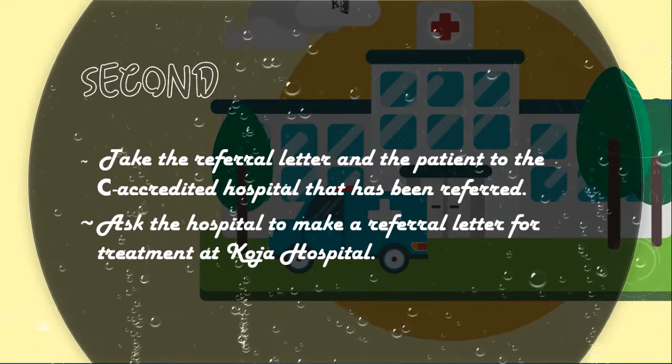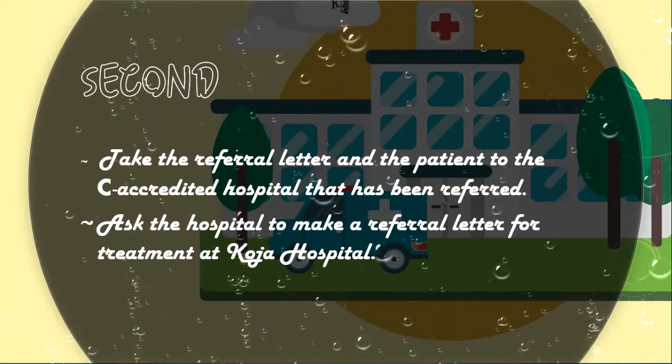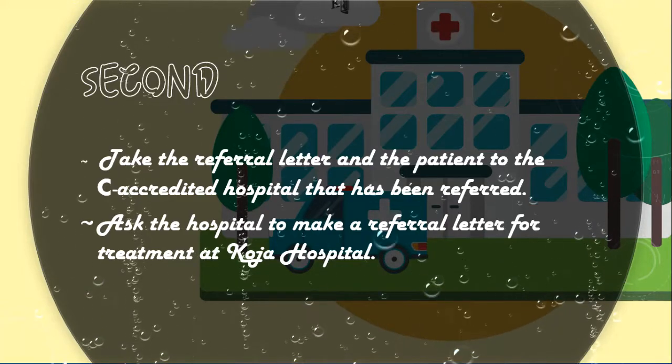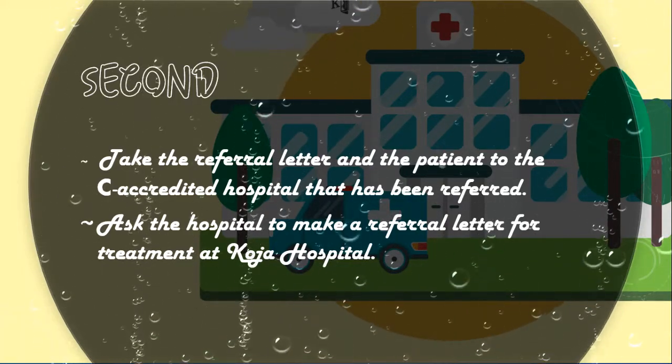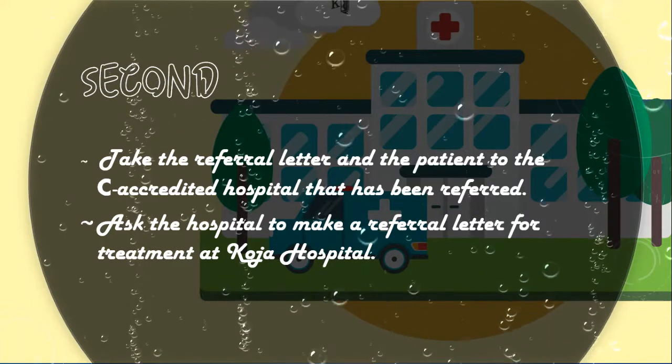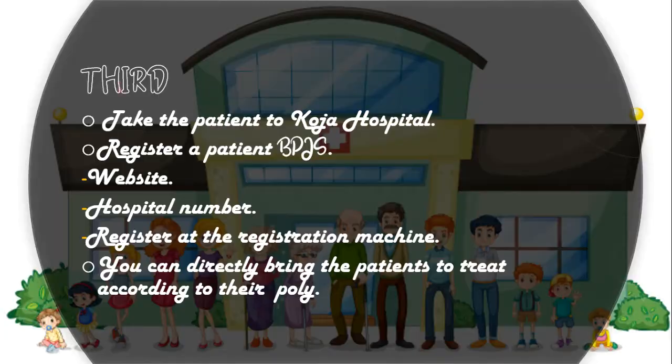After getting a referral letter from the health center, take the referral letter and the patient to the C-accredited hospital that has been referred. The patient will be re-examined. Then you can ask the hospital to make a referral letter for treatment at Koja Hospital. After that, you can take the patient to Koja Hospital.